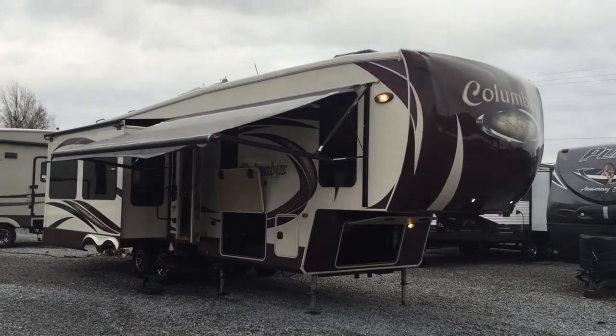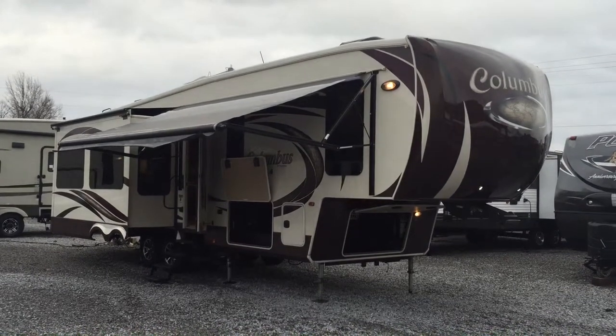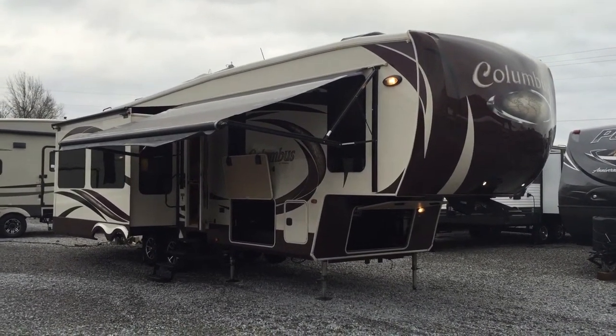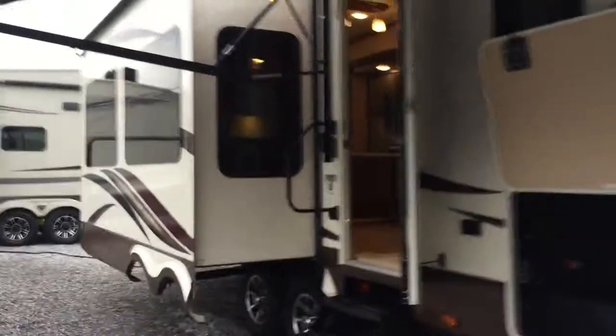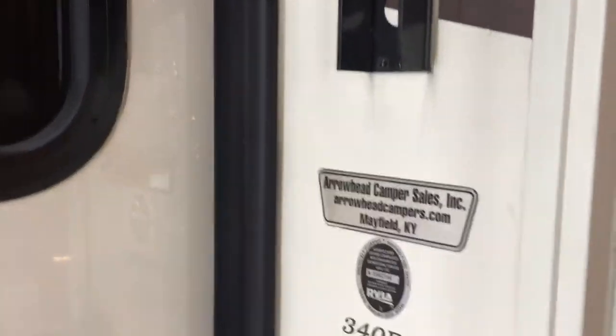I'm Collin Fitzgerald here with Airway Camper Sales in Mayfield, Kentucky. I'm going to be showing you a 2015 340RK Columbus 5th wheel. This is a 5th wheel by Palomino, which is by Forest River. It's a rear kitchen model. I'll show you right here with the stickers — 340RK, you can see that, and then Airway Camper Sales.